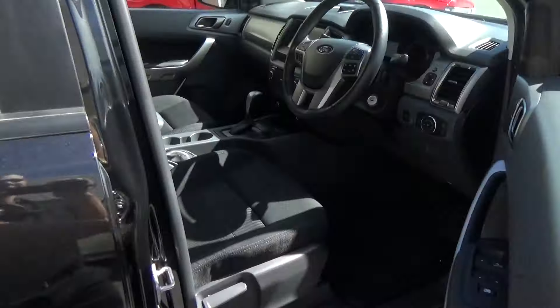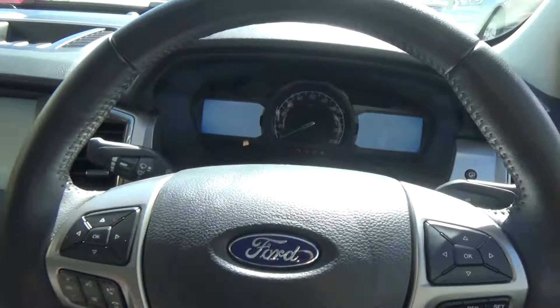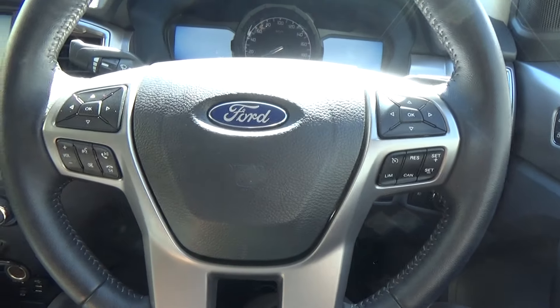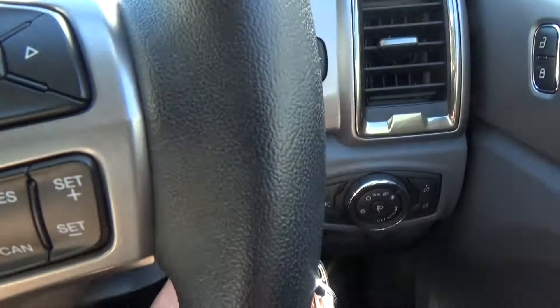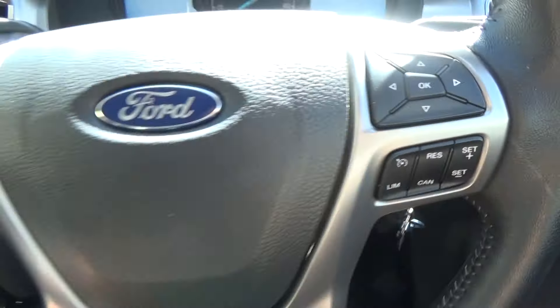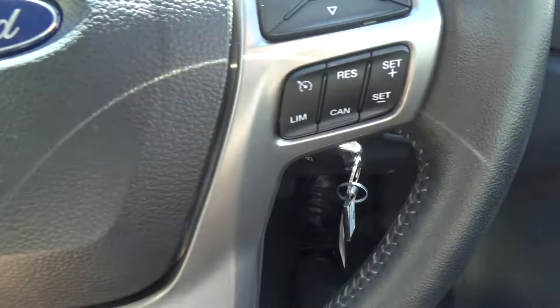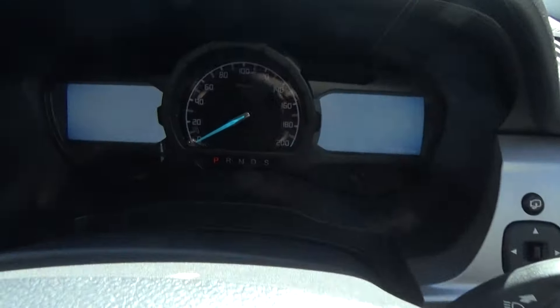Jumping into the driver's seat, you can see this is the new-style Ranger with a leather steering wheel. All the controls you need are here on the steering wheel — you've got your trip computer to control your cluster on the left and right, as well as cruise control, audio, phone, and Bluetooth.